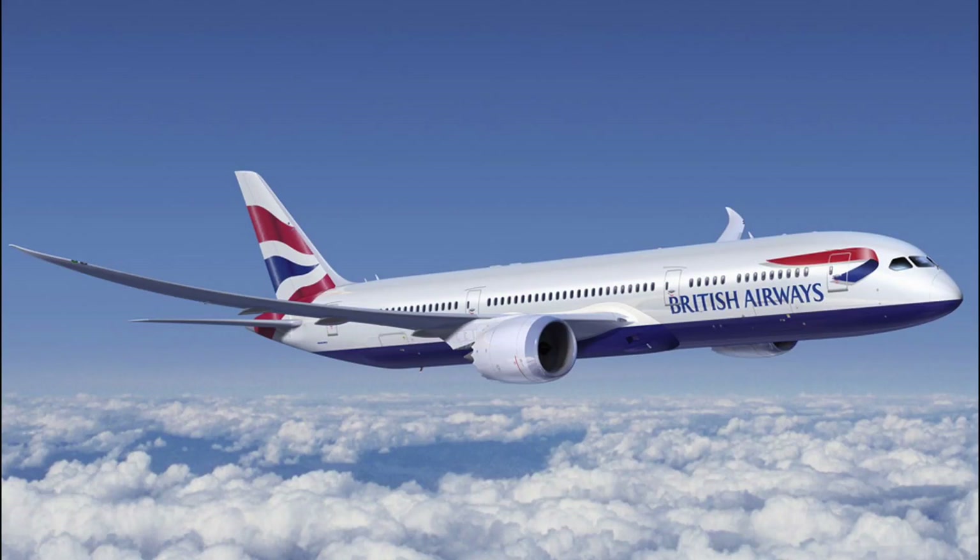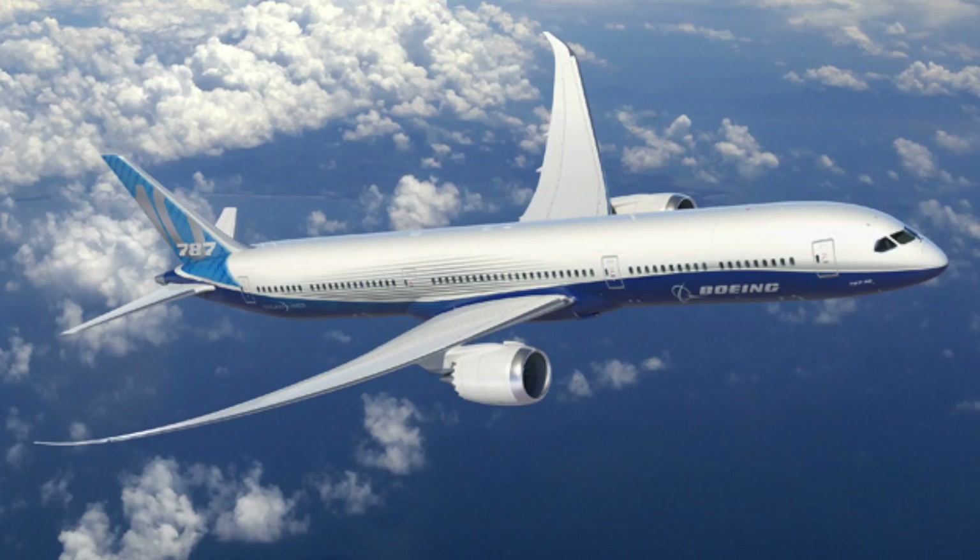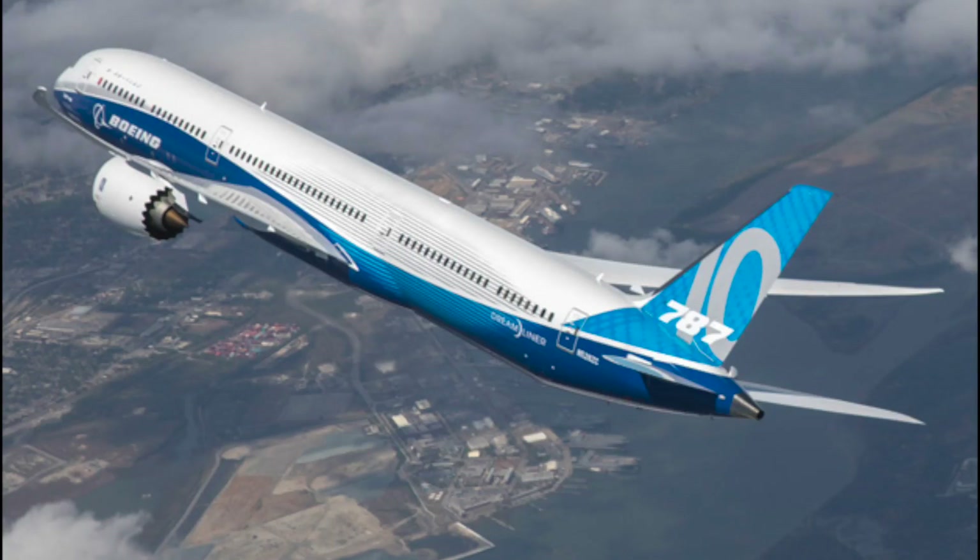According to Boeing, the 787-10 will in fact offer better economics than the A350, but only on shorter routes. The 787-10 is set to be 68 metres long and seats some 330 passengers in a two-class cabin configuration, though this is subject to change depending on the airline's preferences. The range of this aircraft is set to be 11,910 kilometres or 7,400 miles. With the extension of the aircraft the range was bound to come down, but this is still a fantastic option for airlines that need an aircraft to seat a large amount of people on busy routes.